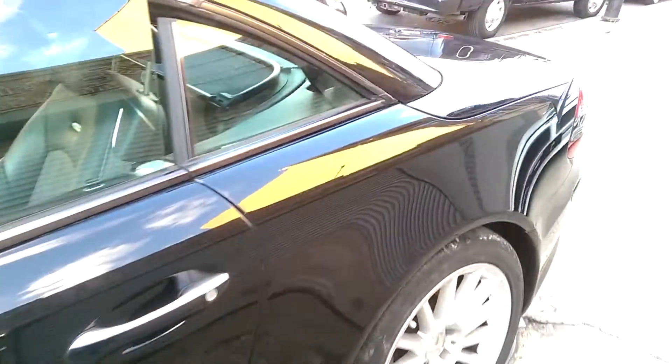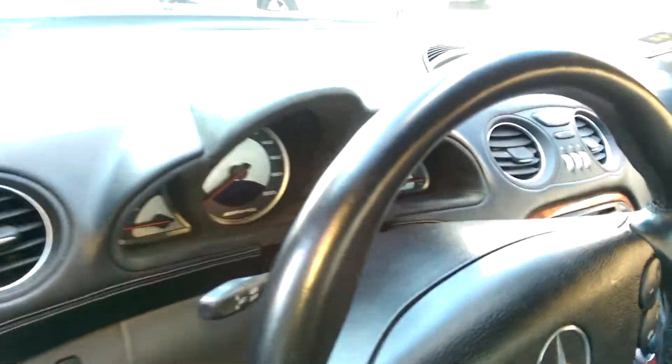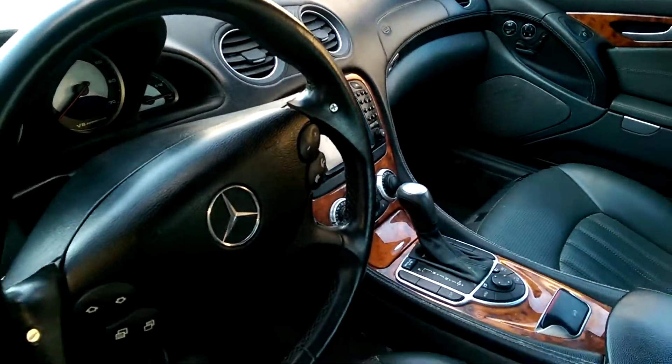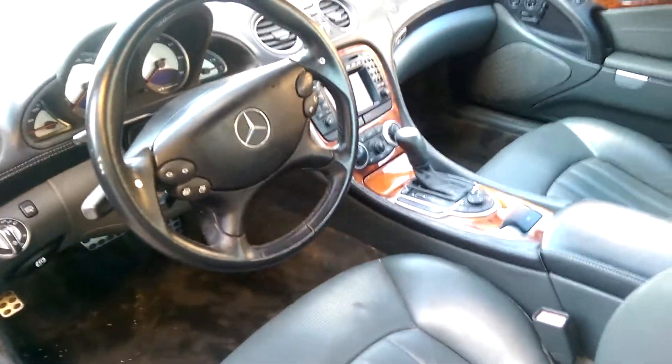The interior is complete. It has a suede leather package. The vehicle does not run. It has approximately 90,500 miles — that's the last known mileage.